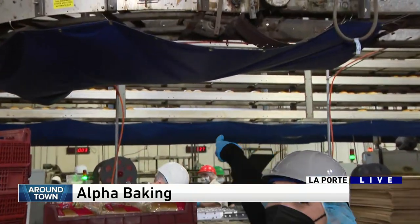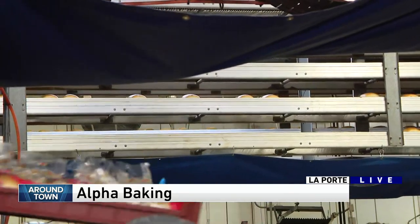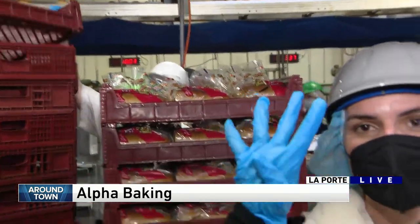Over there you'll see the loaves cooling — that takes about an hour and a half. And then down here they package it up. I am here with fourth generation Rosen. This is Jason.